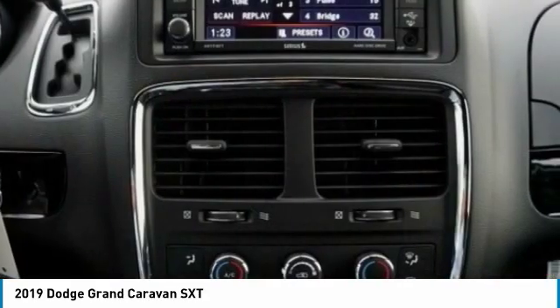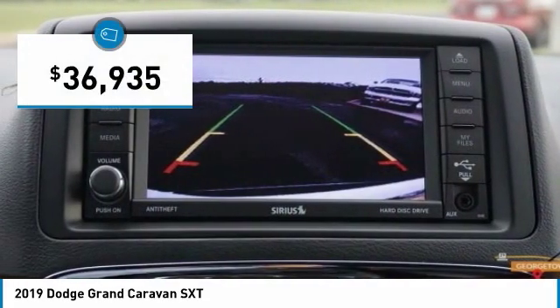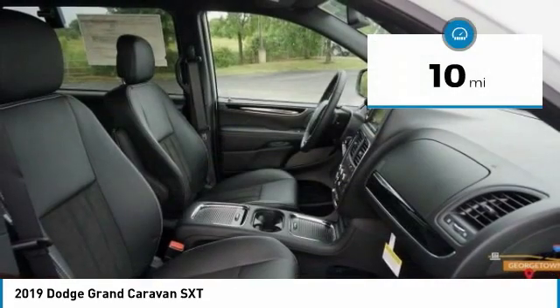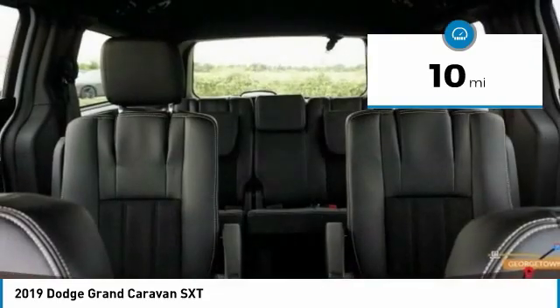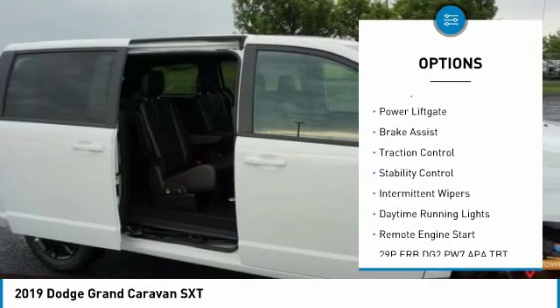Priced below forty thousand dollars, this vehicle has less than 100 miles. Here are some of this vehicle's great options: heated mirrors, aluminum wheels, rear spoiler.